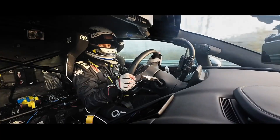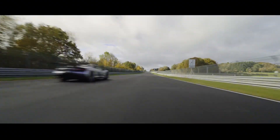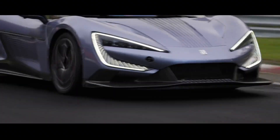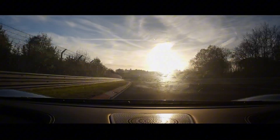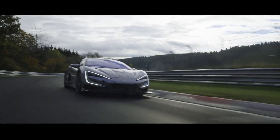From leap to leading, the Yangwang U9 is more than just a car — it's a symbol of spirit. It represents the technological confidence of China's automotive industry and carries the dreams of countless engineers. If you feel proud of the Yangwang U9's performance, don't forget to like and subscribe to our channel. We'll continue to bring you more exciting content about Chinese new energy vehicles in the future.